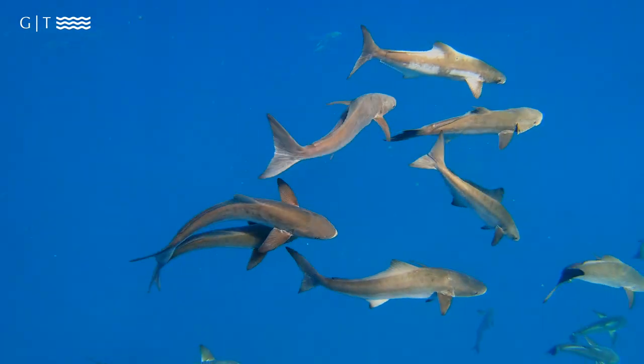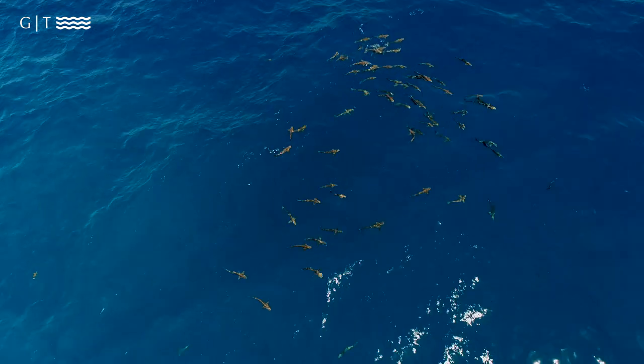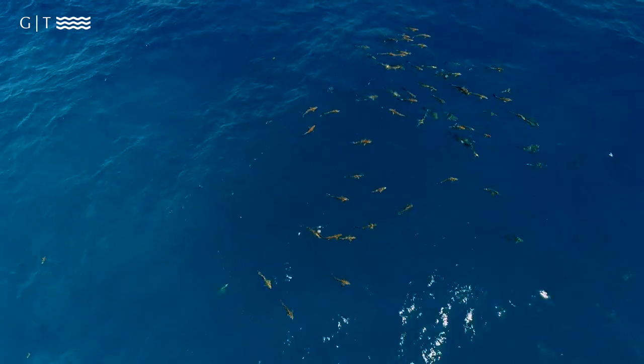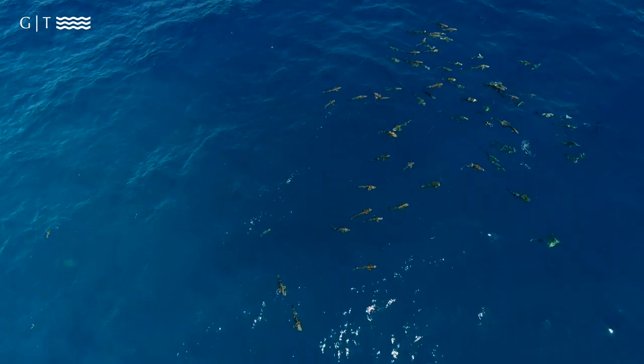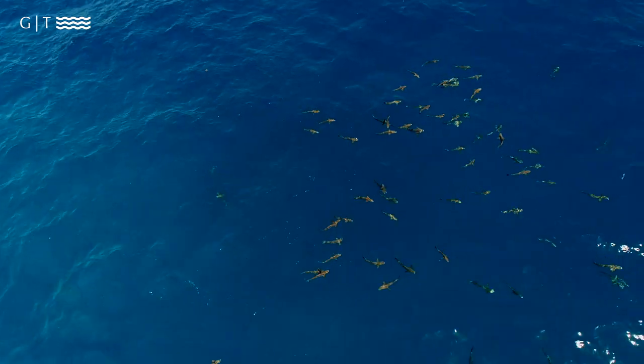The cobia is a widespread fish — not just throughout the Florida Keys, but throughout the world. When I went to Australia, it was the only fish we caught that was the exact same species there as it is here. They're widespread in all different depths of water all throughout the entire world.